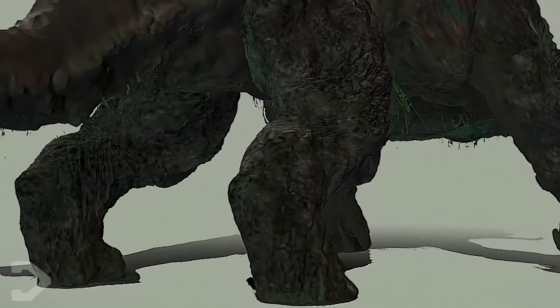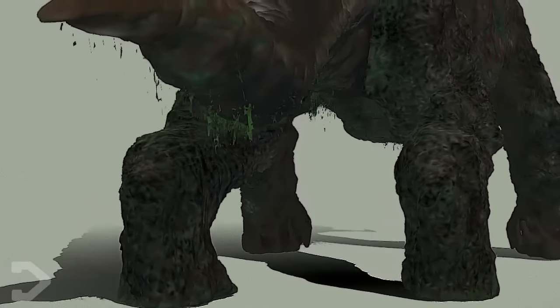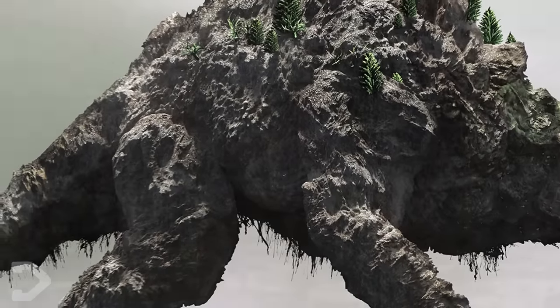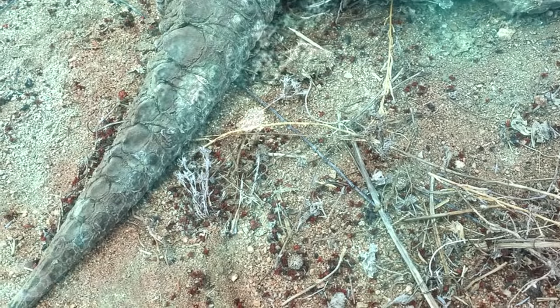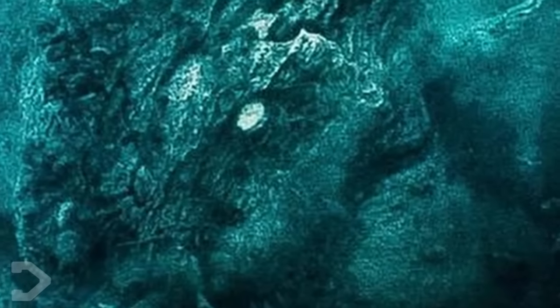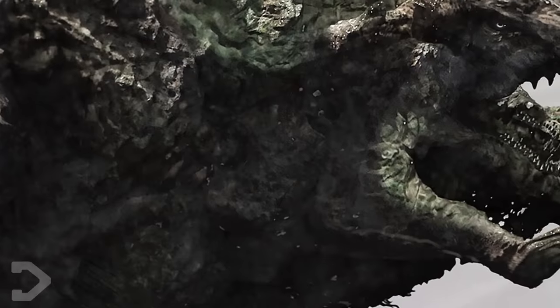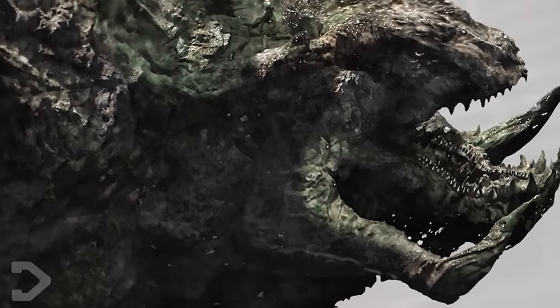Methuselah walks on four legs, with its four limbs sporting massive claws for combat, and its hind legs resembling something more akin to hooves. While never seen on screen, it is said that Methuselah has a reptilian tail, something similar to what you see on the alligator snapping turtle. A feature that was seen, however, is the creature's large, milky white eyes. These, combined with the set of horns that protrude out of the side of Methuselah's jaws, really do make for an intimidating look.